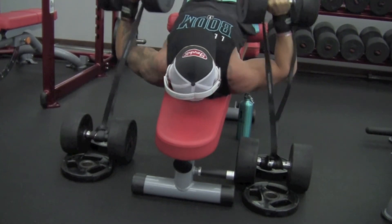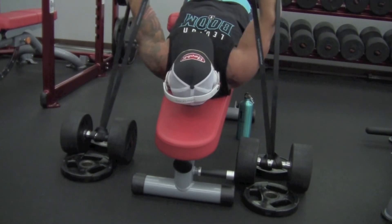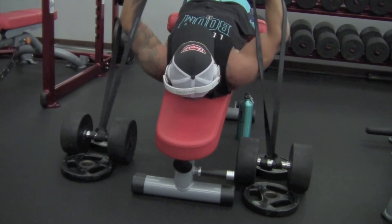Look at these headphones — I've cracked them. We have to talk to Beats and get me some new ones. Is that supposed to happen on $300 headphones?